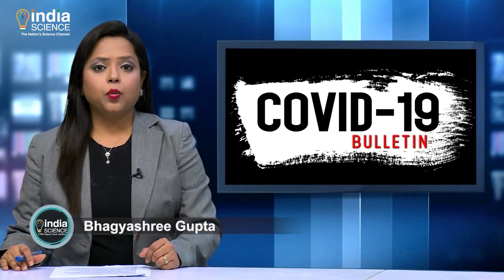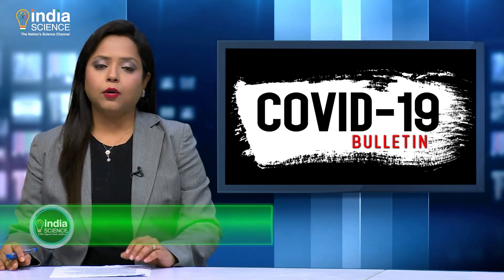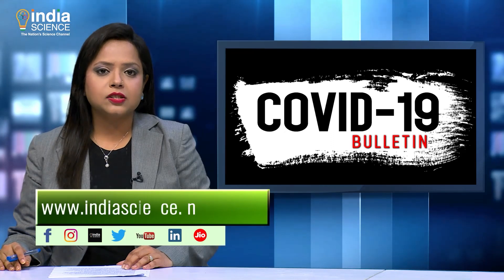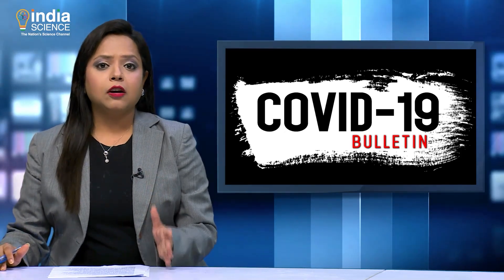That's all for now in this COVID bulletin. You can share your feedback and suggestions via the email ID on screen. For more such videos, download the India Science app or visit www.indiascience.in and follow us on social media. Do not panic, follow COVID protocols, get vaccinated, take care and stay safe. Namaskar.